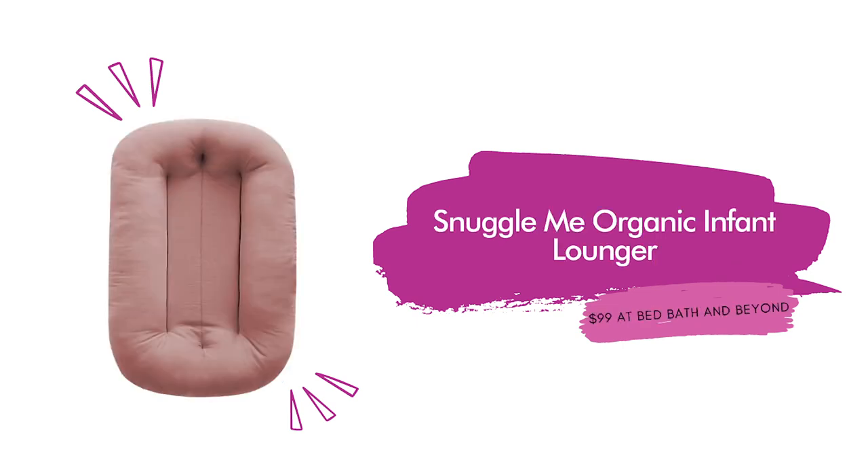Next we have the Snuggle Me Organic Infant Lounger — I love this. Kirsten and Tim have it and they always bring it to our house when we babysit Bug on Fridays. This is such a must. It's at Bed Bath and Beyond. This lounger is available in eight colors and has padding all around the edge to hug your baby's full body. It's said to be the next best thing to being held in your arms.